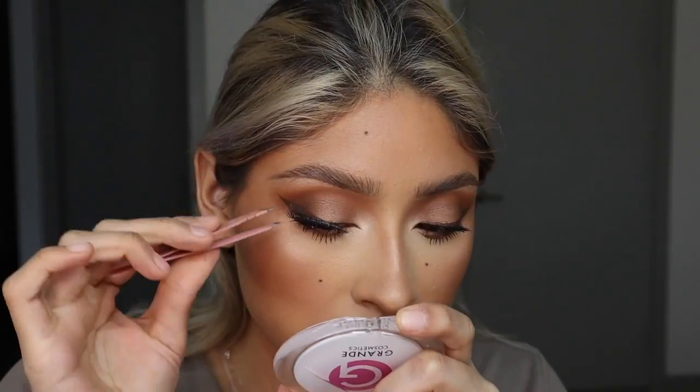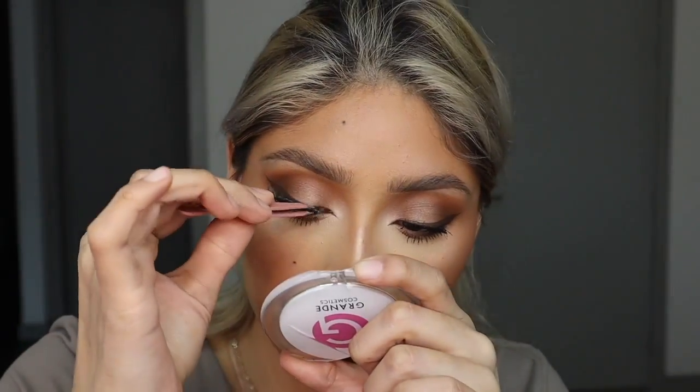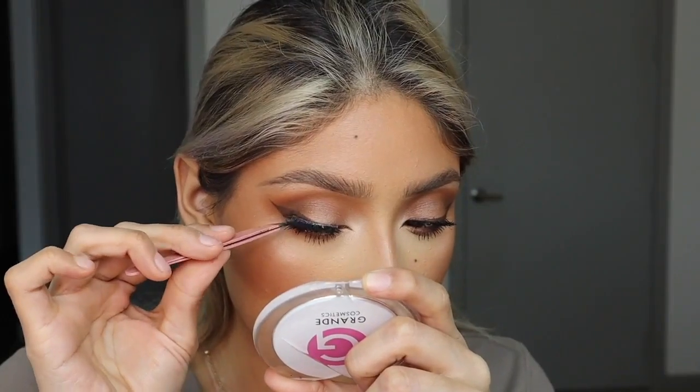Moving on to lashes - I'm going to go in with these Tatti lashes by Molly Mae. These are her everyday lashes. These remind me so much of the Ardell Wispies - like the exact same - so if you have those, it's the same thing. Okay, we got our lashes on. Here they are.